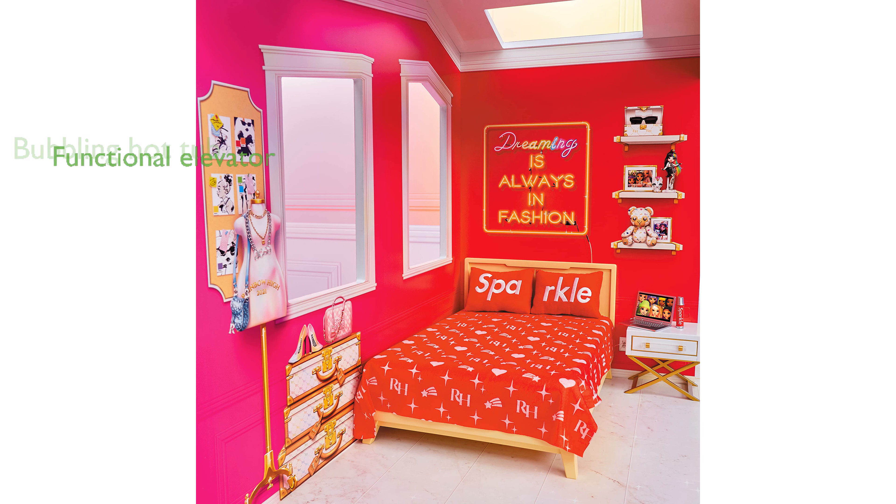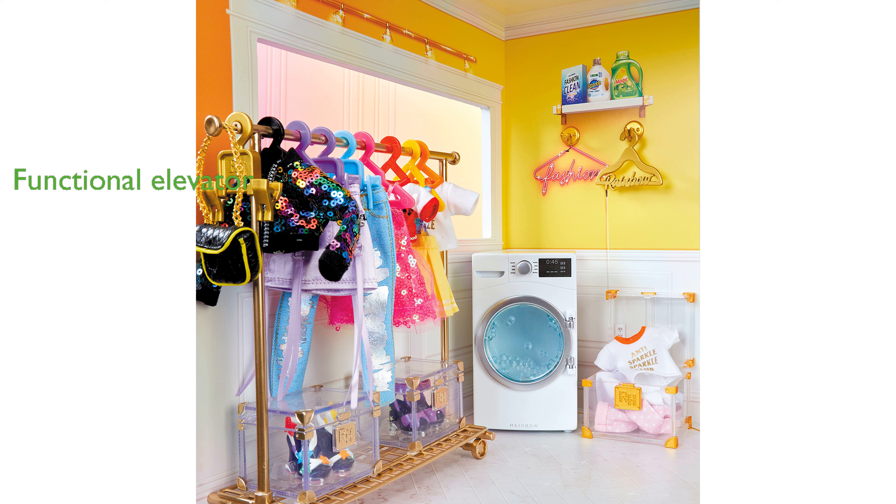The working elevator is another great addition, moving up and down to fit two dolls at a time. With soft, lifelike furniture and numerous storytelling pieces, this dollhouse offers endless creativity and play opportunities for children.